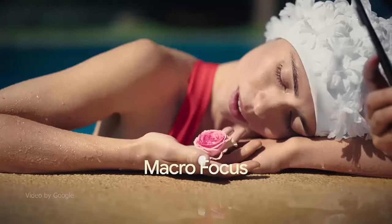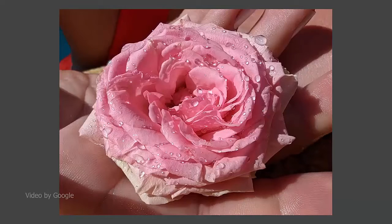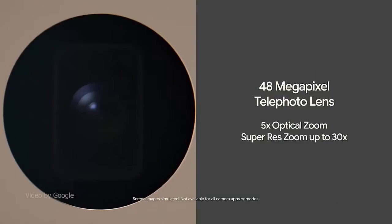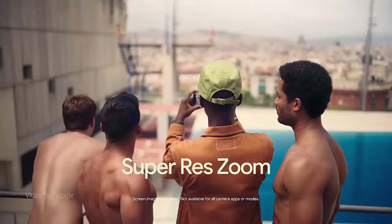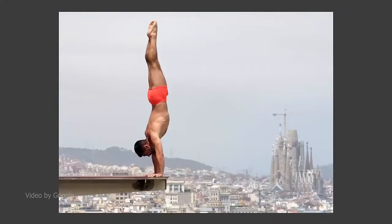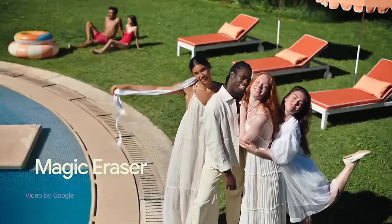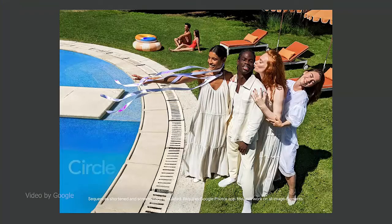The Pixel 7 and 7 Pro camera takes incredible photos and videos in stunning color and detail. It includes super re-zoom so you can get super sharp close-ups without an extra telephoto lens. Pixel also has cinematic blur that helps bring more drama to videos by keeping your subject in focus and blurring the background.